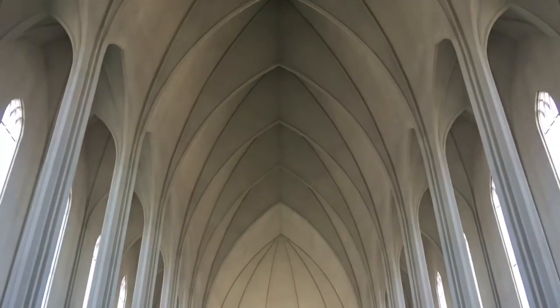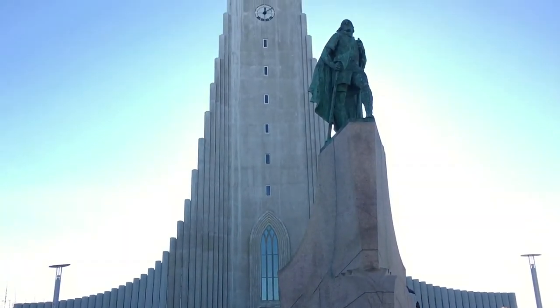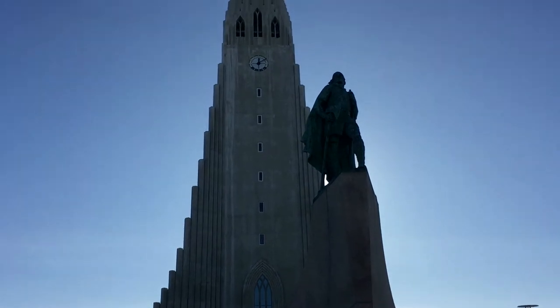In front of the church is a statue of Leif Erikson, who discovered North America in the year 1000, more than 500 years before Columbus.